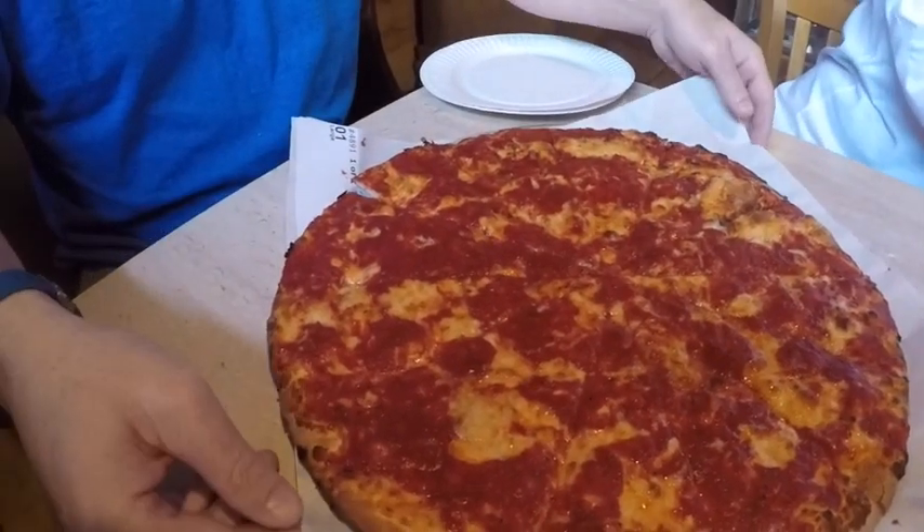The pepperoni is chopped into little tiny pieces here — not like a regular slice. I'm going to go with the traditional large pizza, and I also want to get the red birch beer.